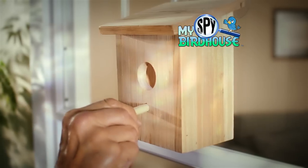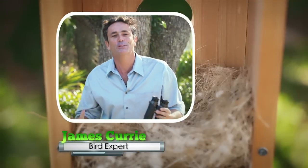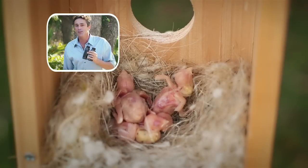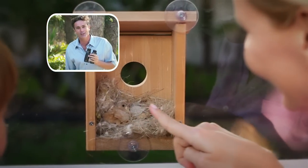And for birds that like to hang out, it even has a front perch. The My Spy Birdhouse offers a safe and comfortable home for birds to raise their young. And with a little bit of patience, you can peek into their world and witness the miracle of nature.